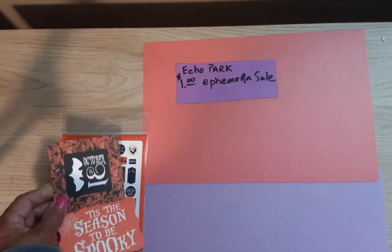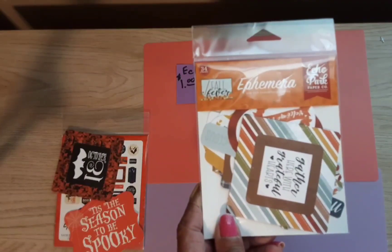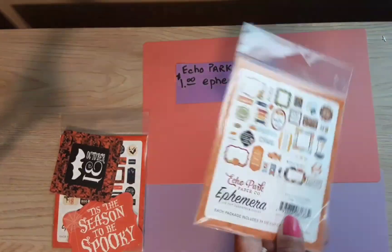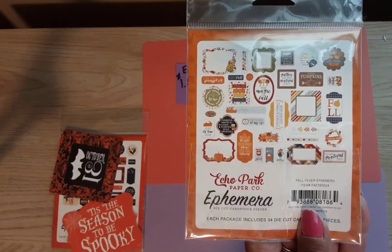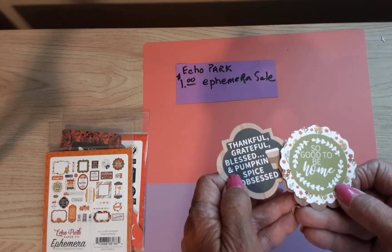This is from one of their fall collections and it's called Fall Fever. Very cute. Here is the back — it shows what's in it — and here are a couple of the ephemera pieces from there.